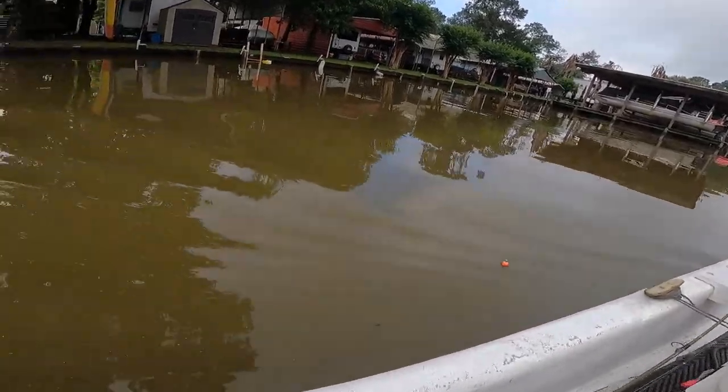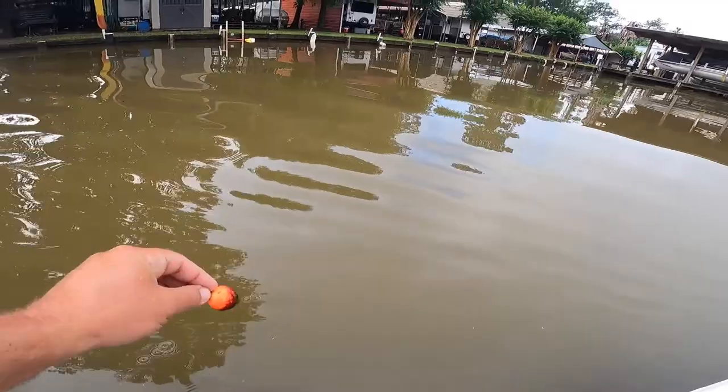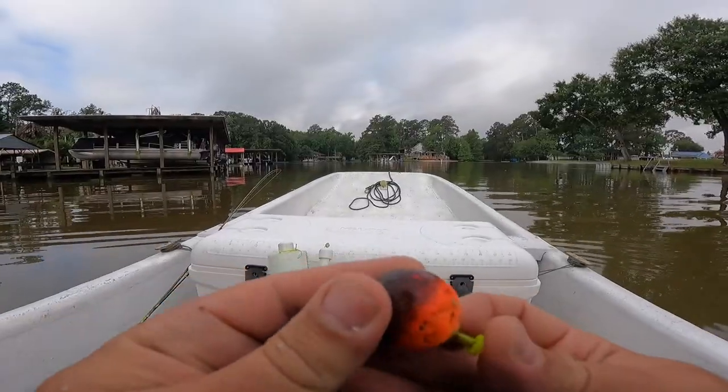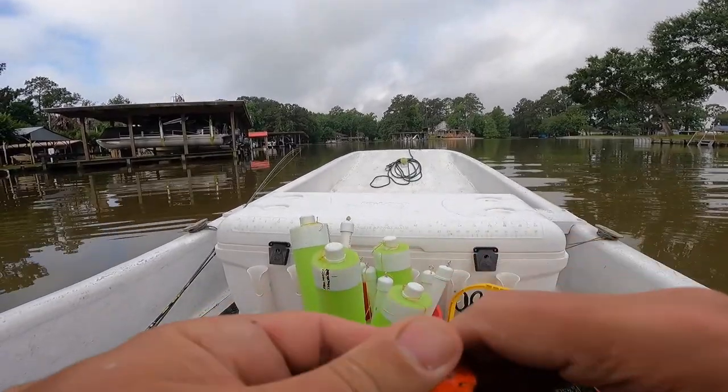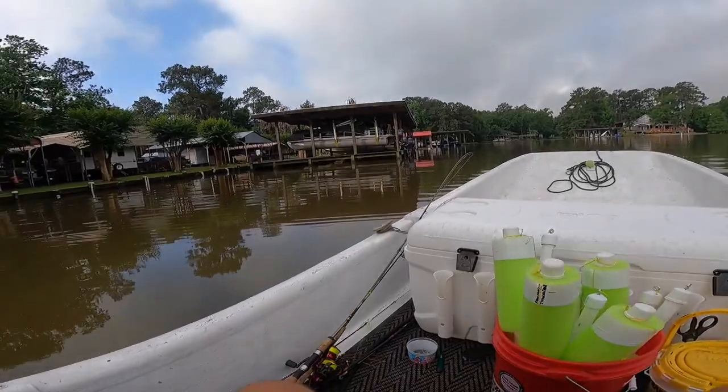Anyways, there's a free bobber — that one looks like it's been in here for a while. It's all there though, it'll clean up. Sweet, let's head out there.